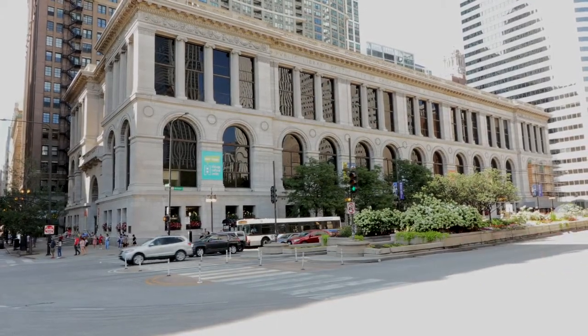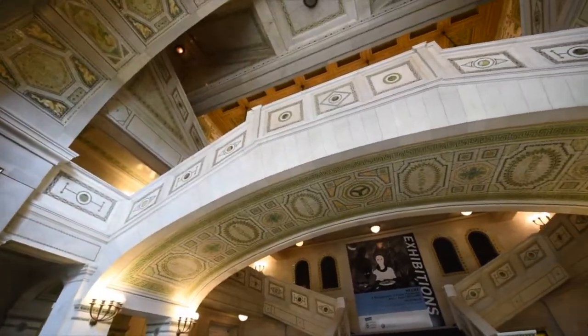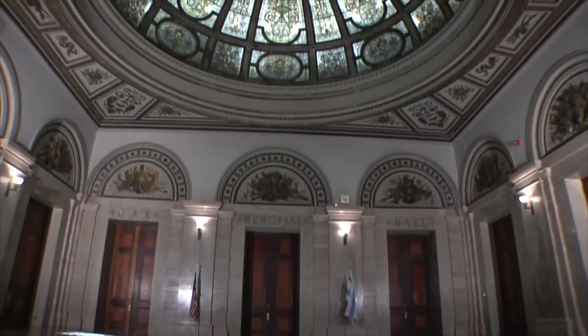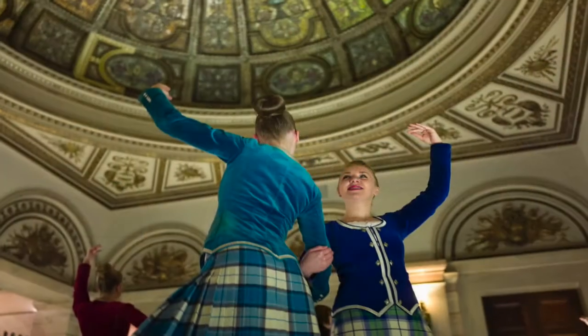Significant parts of Chicago's history and future are present in this landmark building, the Chicago Cultural Center. Parts of this history in this building are the Grand Army of the Republic Memorial Hall and Rotunda. Throughout the years, the rooms have been used for public ceremonies, private events, and music and dance performances.